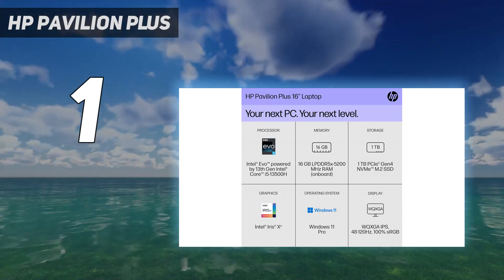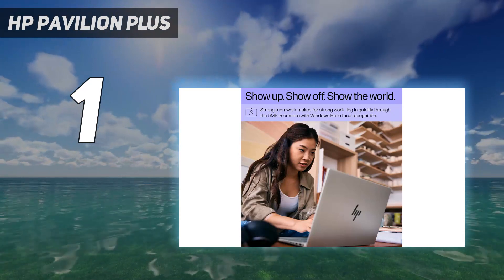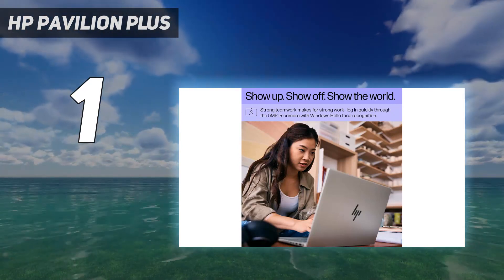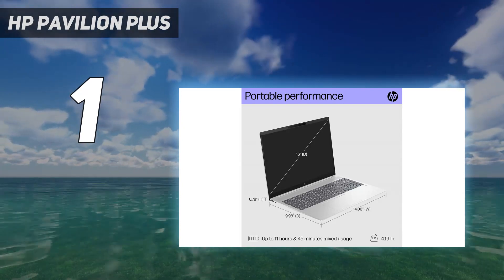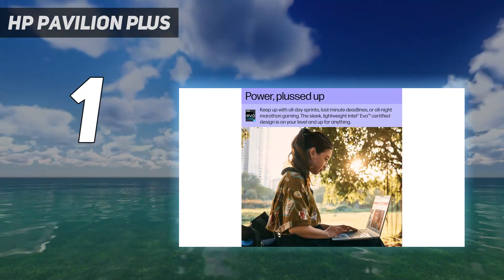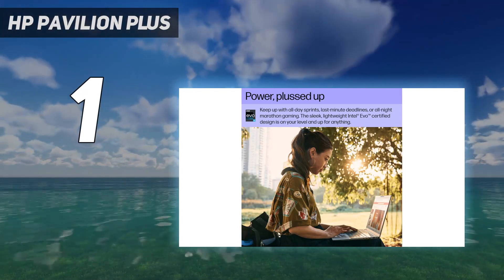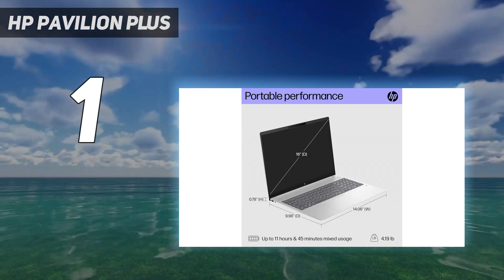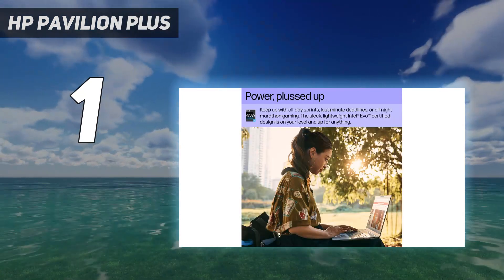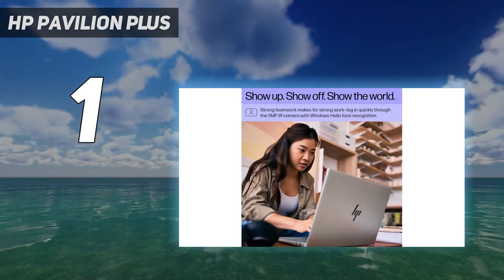Sadly, the laptop does cut some corners to pack so much performance and features into the chassis. The keyboard, while serviceable, has squishy keys and odd arrow key placement. The variable refresh rate (VRR) is great in theory, but in practice the VRR panel is too slow to keep up with changing refresh rates, leading to a choppy experience. It can also be a pain to switch between discrete and integrated graphics due to HP's lack of command software.